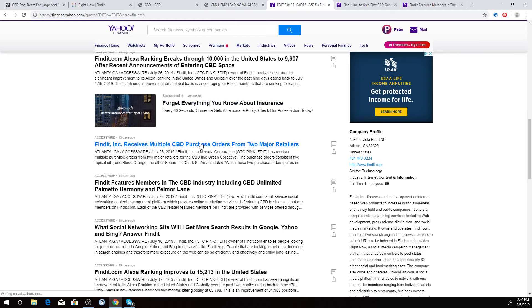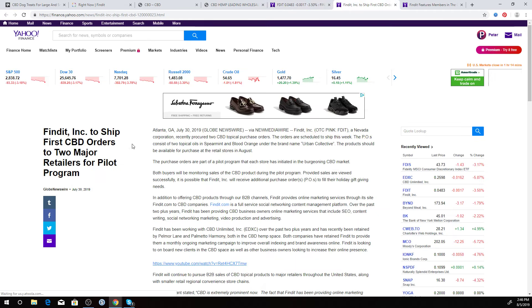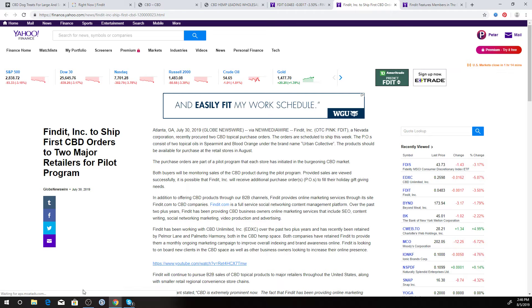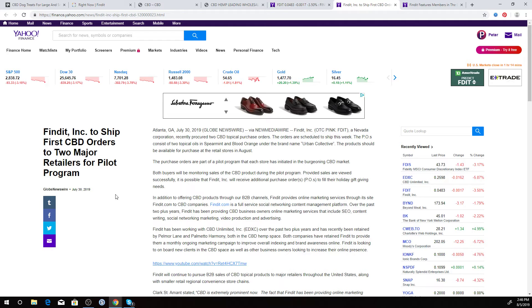Here's a variety of press releases that we've done regarding Find It in the CBD space. We are also a wholesaler of CBD products, and we just received two orders from a major retailer here in the United States — two different stores that are picking up our line.